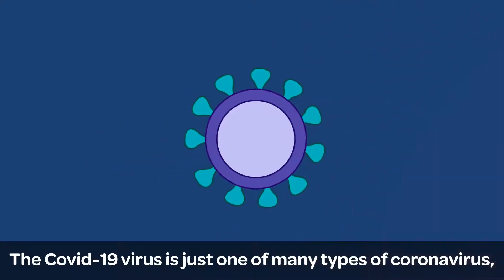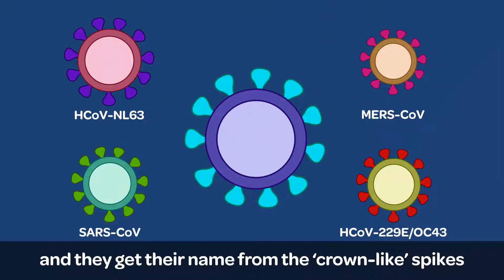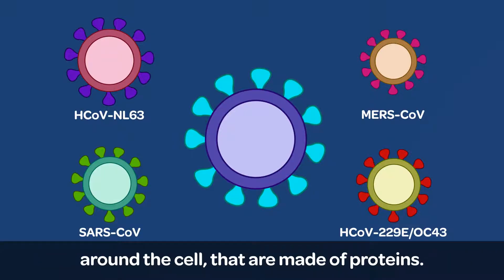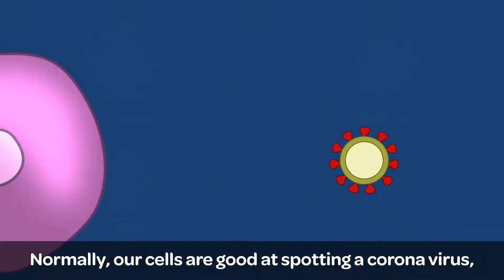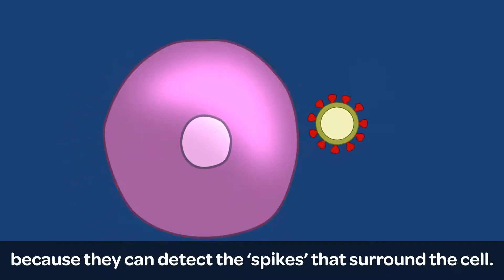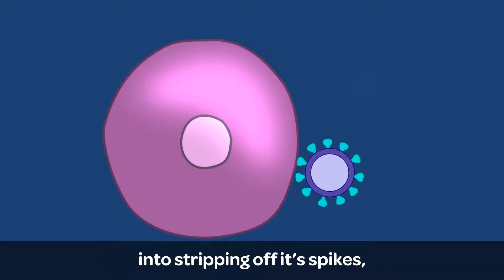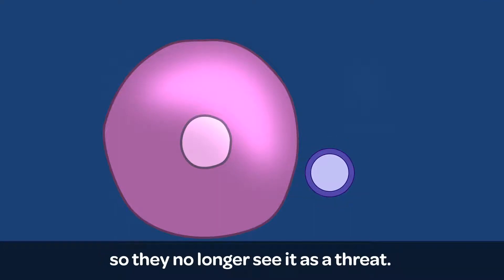The COVID-19 virus is just one of many types of coronavirus, and they get their name from the crown-like spikes around the cell that are made of proteins. Normally, our cells are pretty good at spotting a coronavirus because they can detect the spikes that surround the cell. But the COVID-19 virus tricks our cells into stripping off its spikes so they no longer see it as a threat.